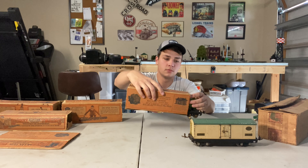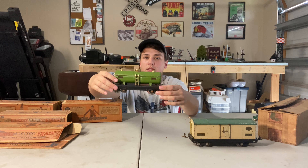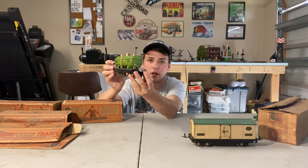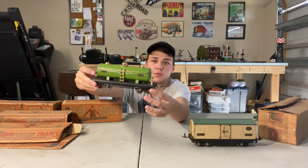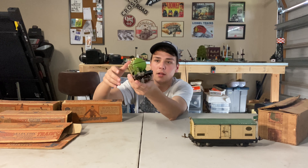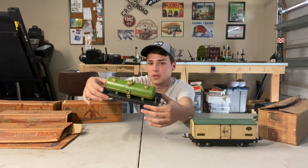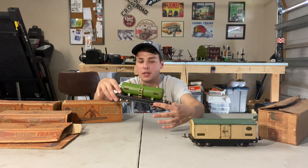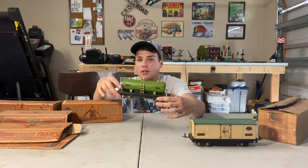Next up we have the 815P Green Tank Car. By the way, all of these have brass trim with latch couplers on them. Don't know if that will help date them, but it's worth a shot. This one's pretty rough — it is missing a journal down here. But other than that, beautiful. Tried to clean these up, tried to polish the domes a little bit. I'm still putzing with cleaning, don't exactly know what all I'm doing yet. But as time goes on, this set will slowly get cleaner and cleaner.